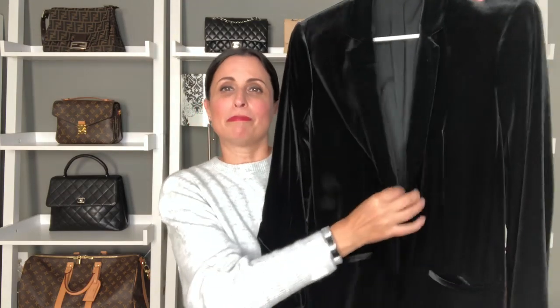My next essential for the holiday season would have to be something velvet. I love velvet — I have tried so many different velvet bags and have not yet found the right one, but in the meantime I've got this velvet blazer I picked up a couple years ago from Express. It's a boyfriend style, open in the front, and I think it will look really good belted — I'm trying to find a belt with a little sparkle on the buckle to jazz it up for the holidays.